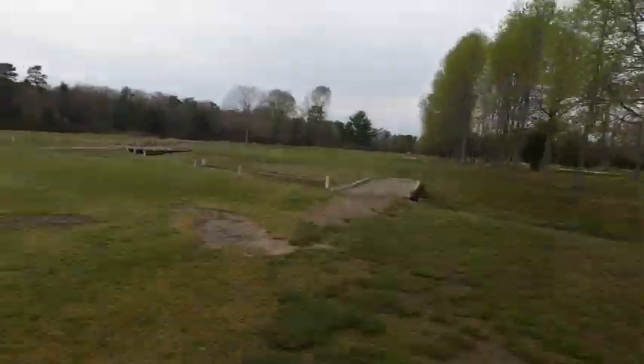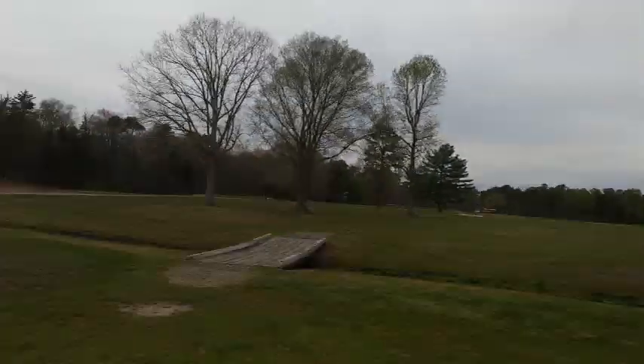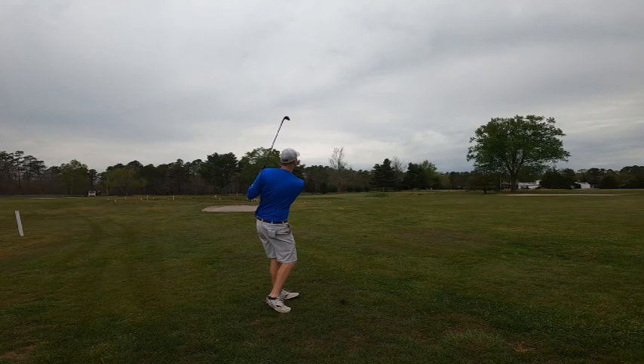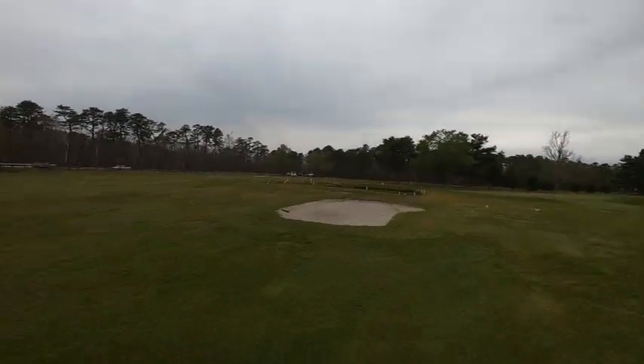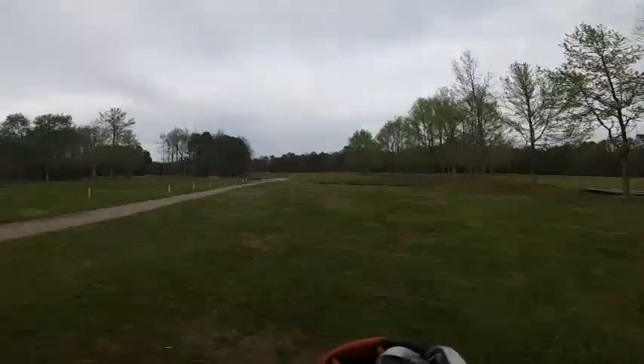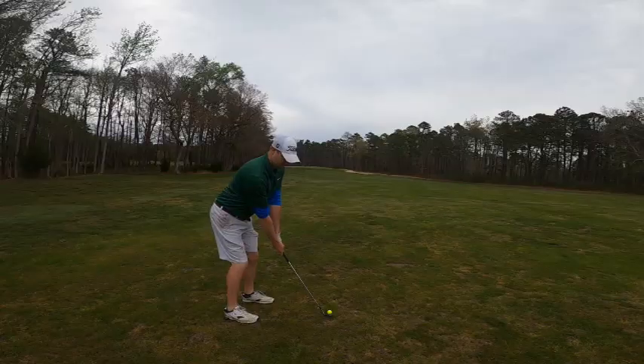The course plays about $20 to walk and then I think it's about $25 to ride, so it's a very reasonable golf course. For South Jersey, a lot of times when you go to these nine-hole courses it doesn't really feel like a golf course, but this one actually really does feel like a fun golf course to play.